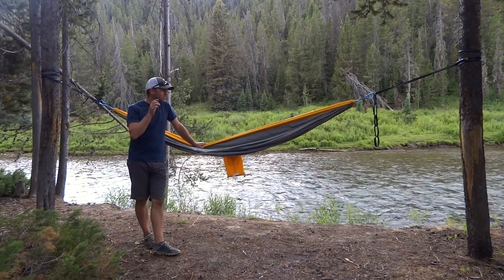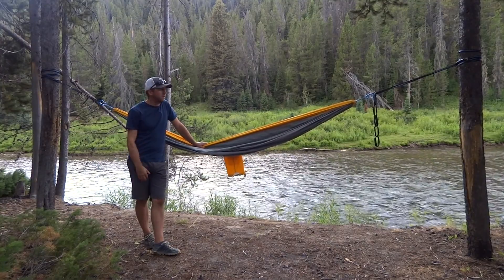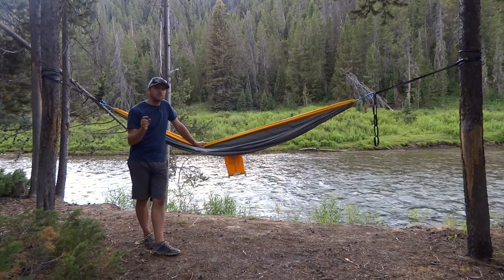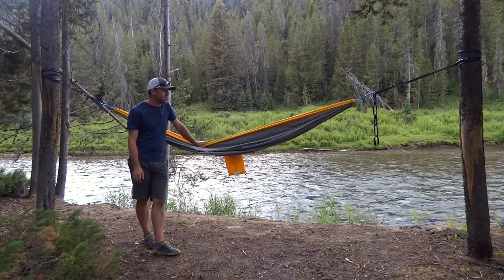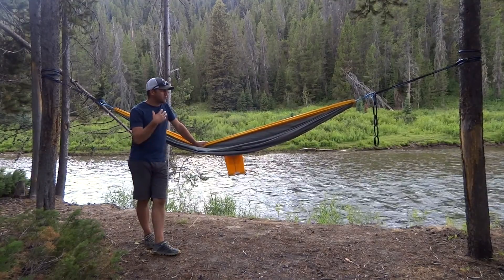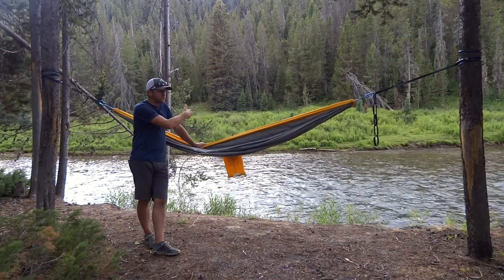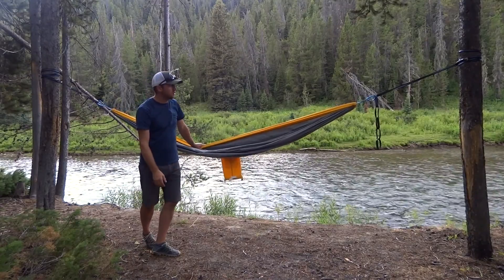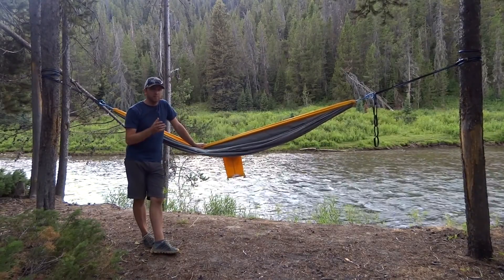I am here in one of my favorite settings in the entire world. I've been able to spend a few days out at the Grays River here in Wyoming, outside of Star Valley, Wyoming, and I couldn't think of a better place to set up the hammock than with the Grays River in the background. Now that we've got the hammock set up, let's talk about the things that I like about it and the things that I don't like about it.